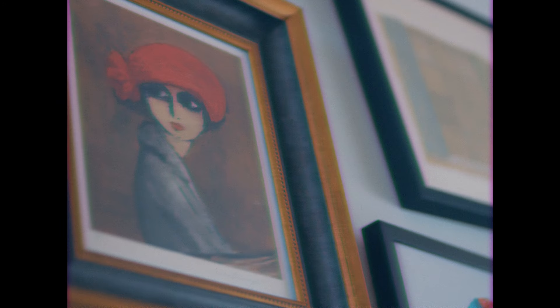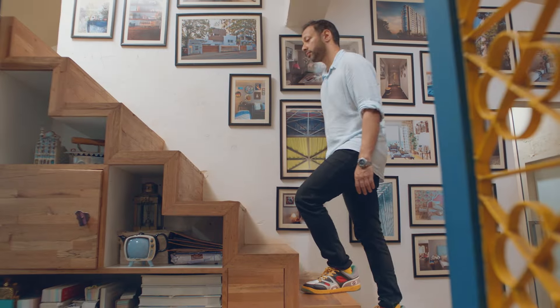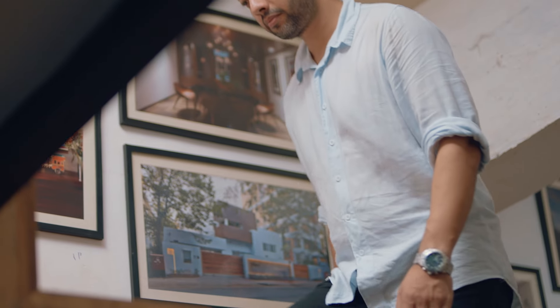Design is something very personal and very emotional. Whenever I sit to design, it basically comes out as whatever I'm feeling on that particular day. Hi, I'm Piyush Mehra, Principal Architect at PS Design.